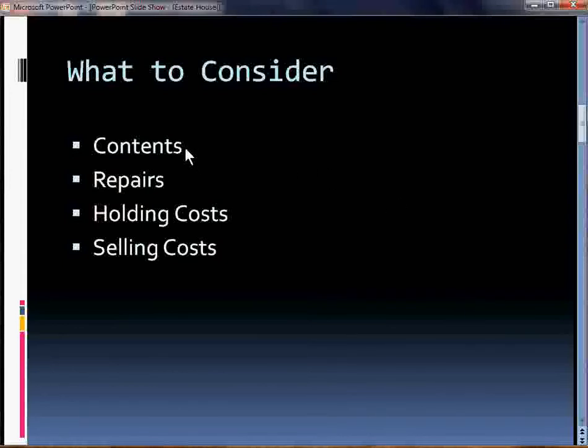So I want to give you some concepts and things to consider. First, what do you do with the contents of the house? How do you handle any repairs? What are my holding costs going to be? And what are my selling costs going to be? Let's take a look at these.